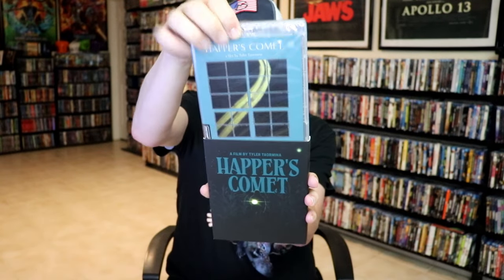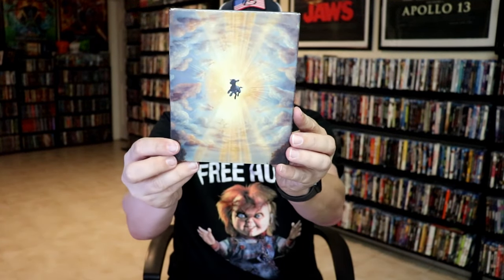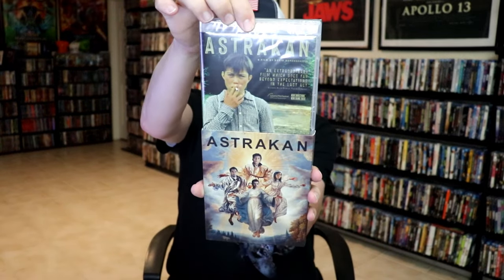Next up we have Happer's Comet. Here's the back — it is a Blu-ray release. Not very familiar with that one either. We have Astrakhan — another nice slipcover. Have no idea what this movie is about. Looks like maybe a foreign release.